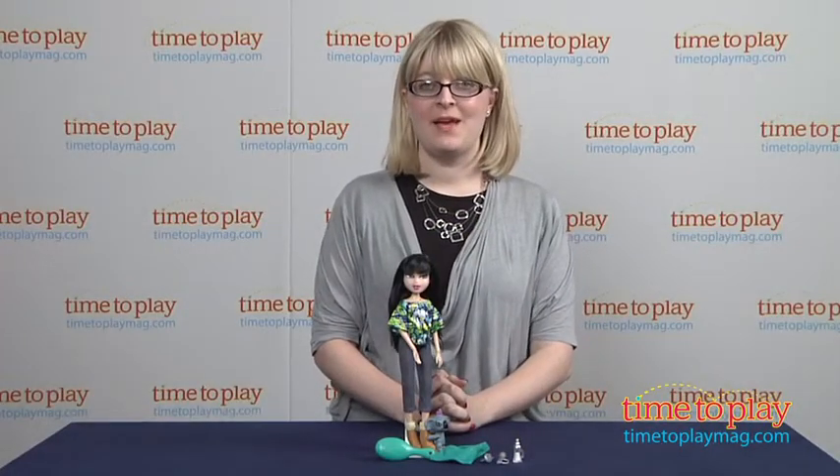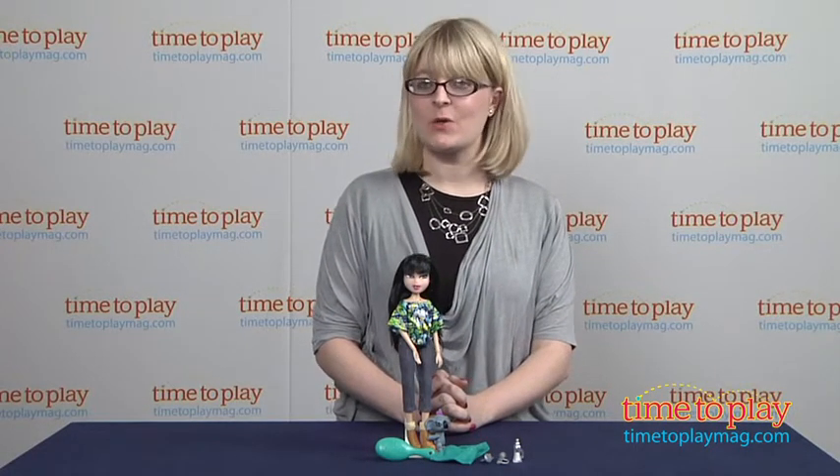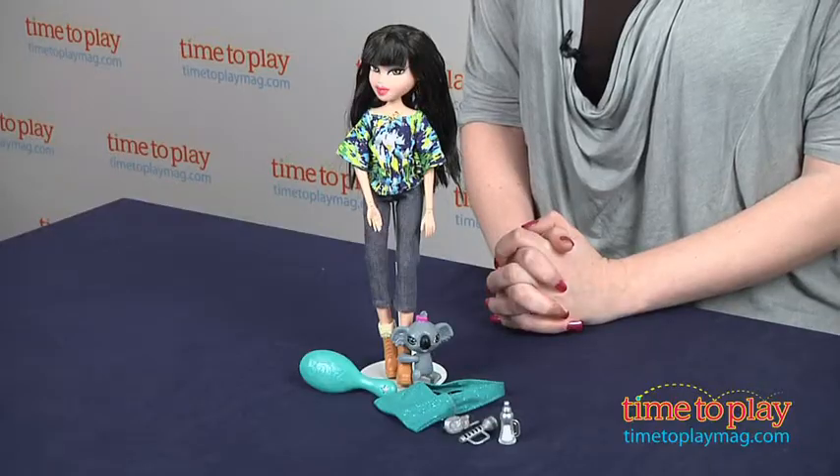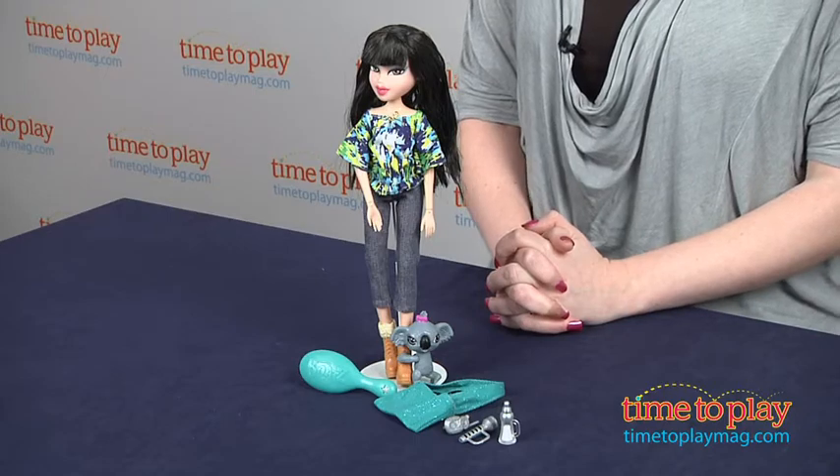Hi, I'm Laurie from timetoplaymag.com. The Bratz girls are going on safari and taking their pets with them. This is the Bratz in the Wild Jade Doll from MGA Entertainment.